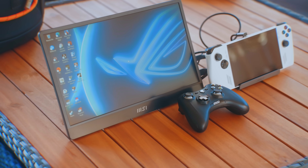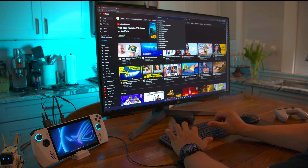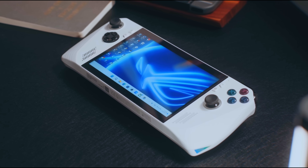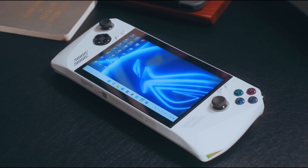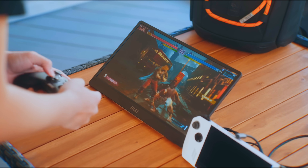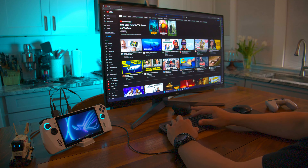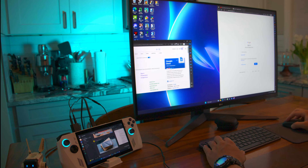Where this setup really shines is in the flexibility it gives you. You can dock the Ally and use it like a regular desktop, then when you're done, you just unplug it and keep playing on the couch or on the go — it's seamless. You're carrying your whole system with you, no syncing files between devices or dealing with cloud backups. It's also far more power efficient than a full desktop, especially for basic tasks like web browsing, video playback, or writing. It won't replace a full workstation for everyone, but for a lot of people, it makes more sense to use it this way.